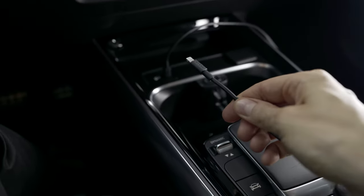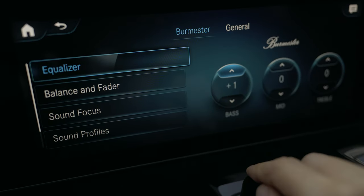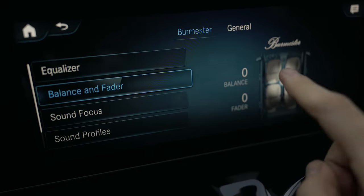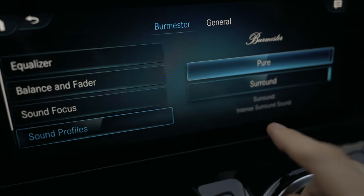Apple CarPlay and Android Auto are wired via USB-C. I wish it was wireless, but I'll deal with the cable for now. Sound customization options are accessible through the infotainment touchscreen. They include an equalizer, fader, sound focus, and sound profiles with a pure mode without any effects and a surround mode for immersive experience.